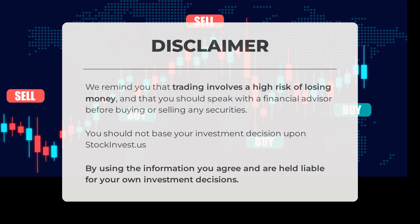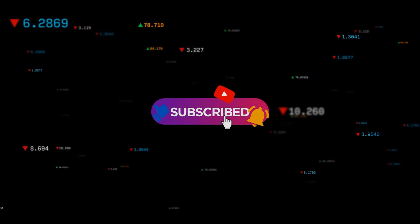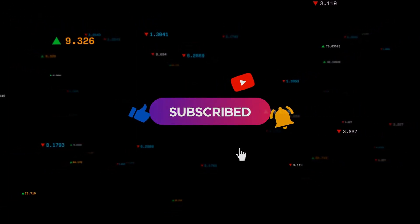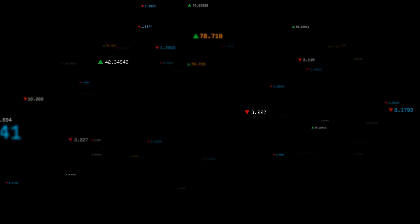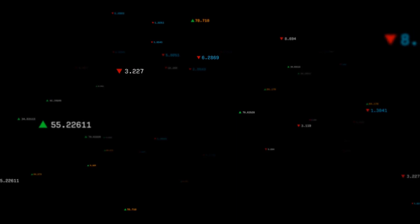Remember, stockinvest.us should not be the sole basis for your investment choices. By utilizing this information, you are responsible for your own investment outcomes. Share your thoughts on our current stock view — what's your target for this stock? Feel free to comment below, don't forget to like and subscribe, and happy trading from all of us at Stock Invest.